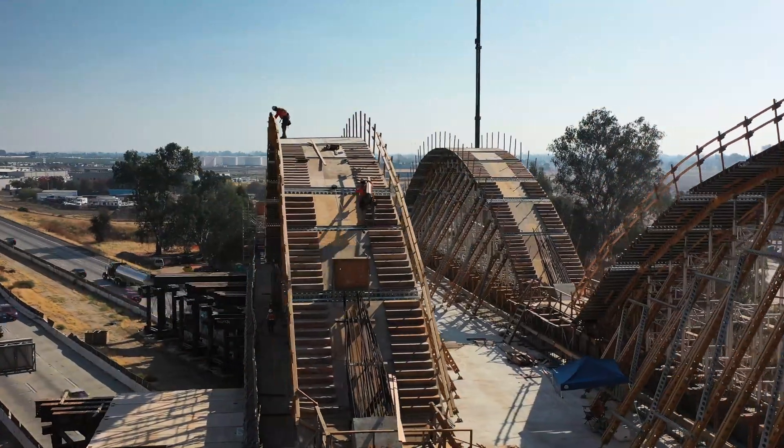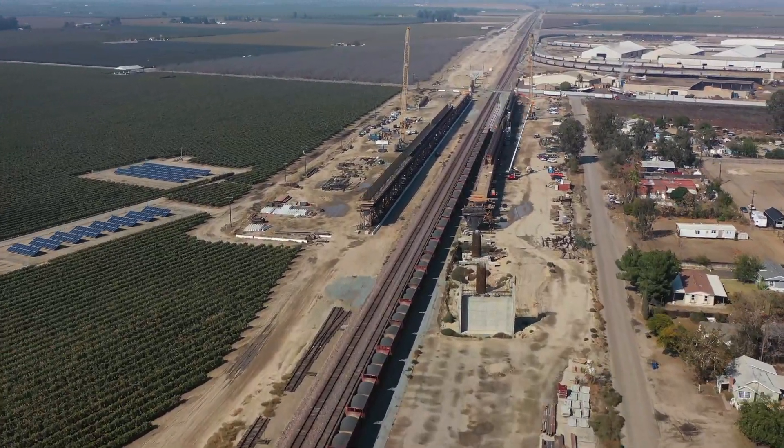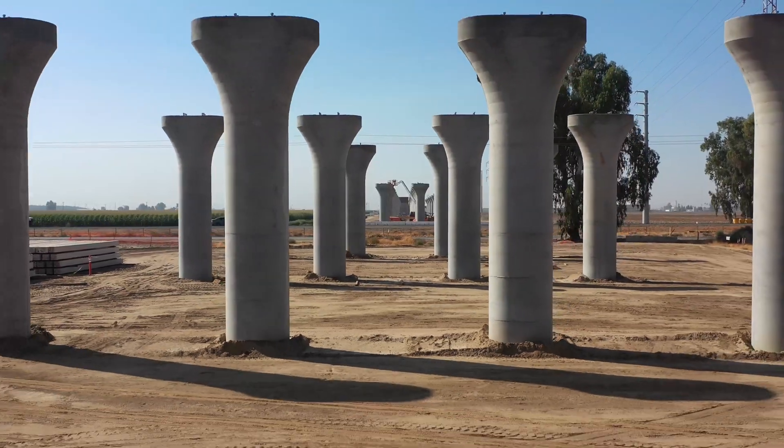With work on the ground from Madera to Wasco, our eye in the sky will help us capture the continued progress of California high-speed rail.